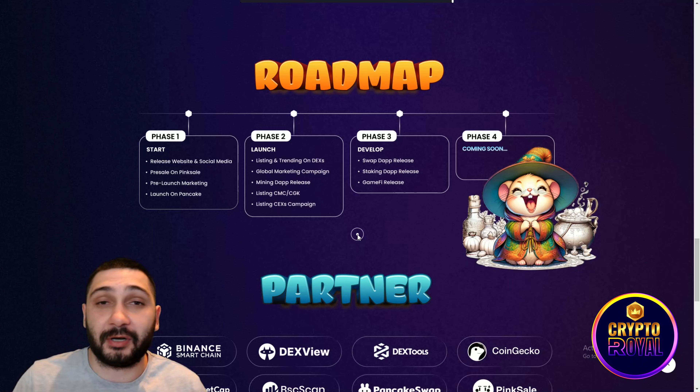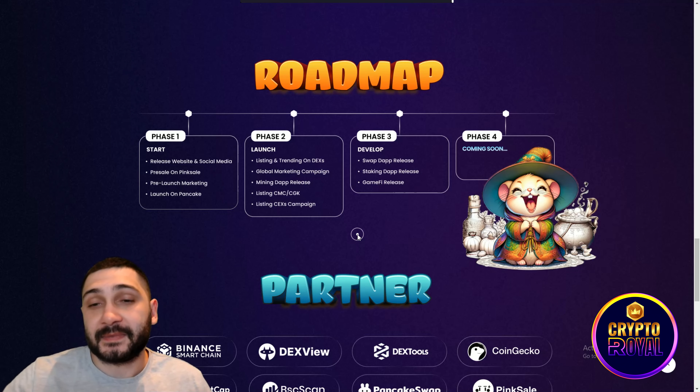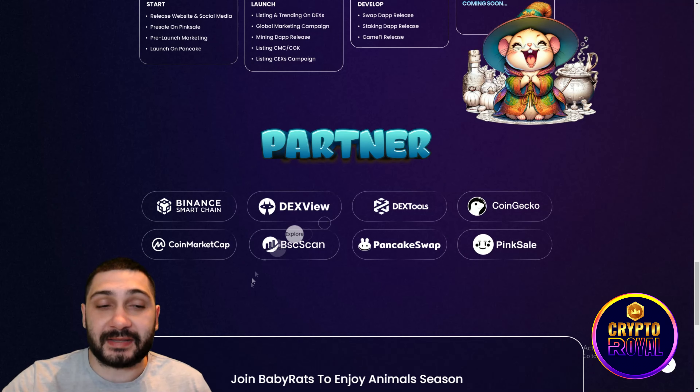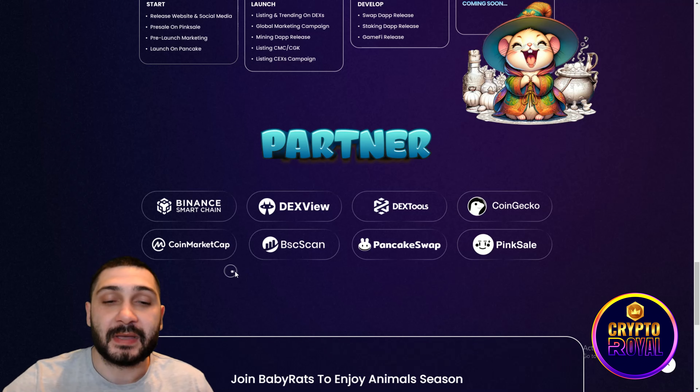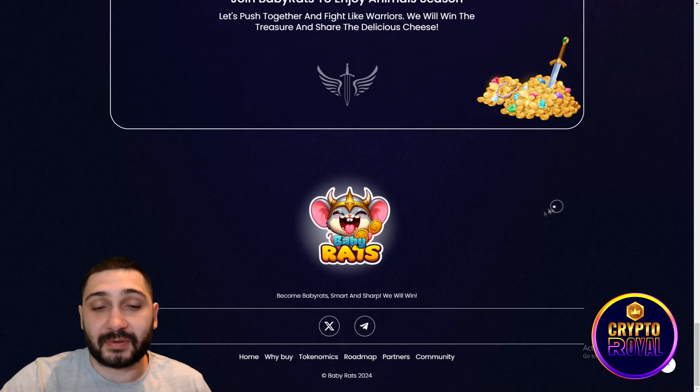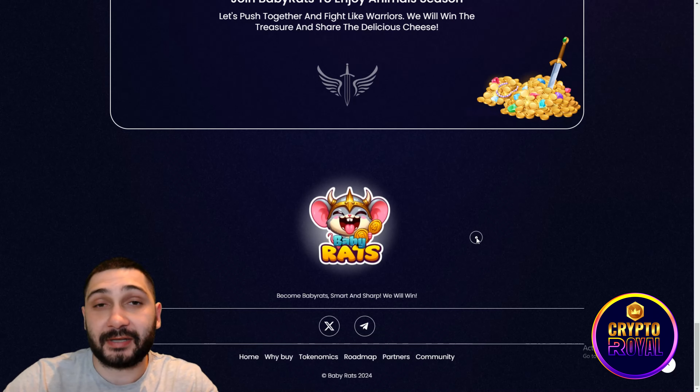Phase three includes the Swap DApp release, Staking DApp release, and GameFi release, so this is not just a meme token — it will have a lot of utilities. The fourth phase is coming soon. Partners listed include Binance Smart Chain, DxTools, CoinGecko, CoinMarketCap, BscScan, PancakeSwap, and PinkSale.